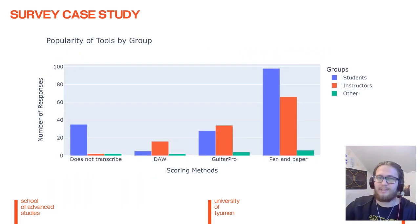Here on this slide, we can see indeed that the pen and paper method is the most popular across the board, with instructors or more seasoned drum players selecting Guitar Pro and DAW software. And experienced students rely instead on the internet or their instructors for drum scores.